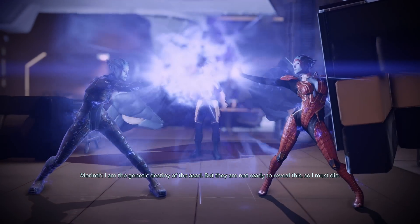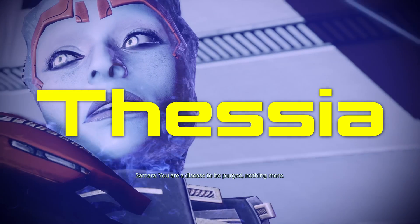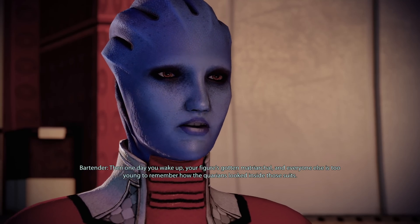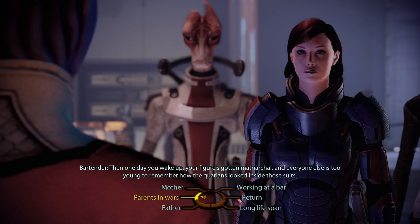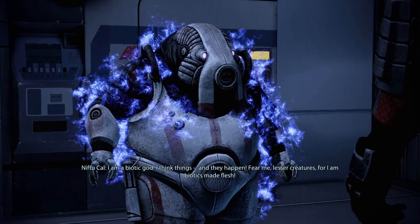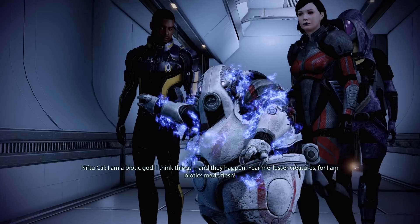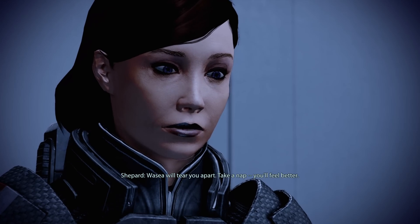Interestingly, all Asari are naturally biotic from birth, a result of their native planet Thessia being home to rich EZO deposits. But not all Asari choose to develop their abilities. Biotics of other species tend to receive implants during puberty, and some races have even experimented with biotic drugs, like red sand, to simulate powers instead.